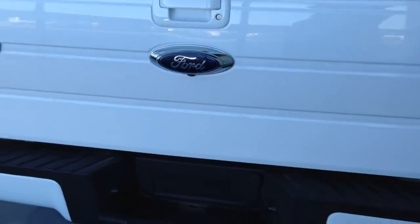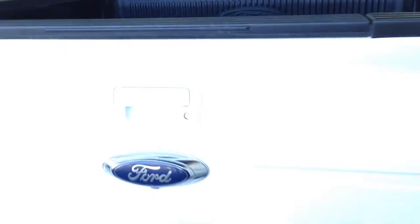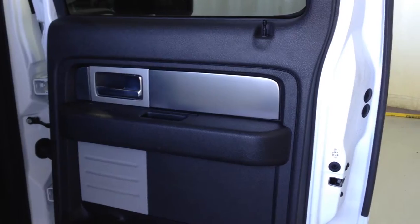Looking at the rear of the vehicle — hitch mount and trailer wiring, lift gate handle, plastic box liner, backup camera. Looking at the rear door: power windows, back seat pockets, seat folds up.